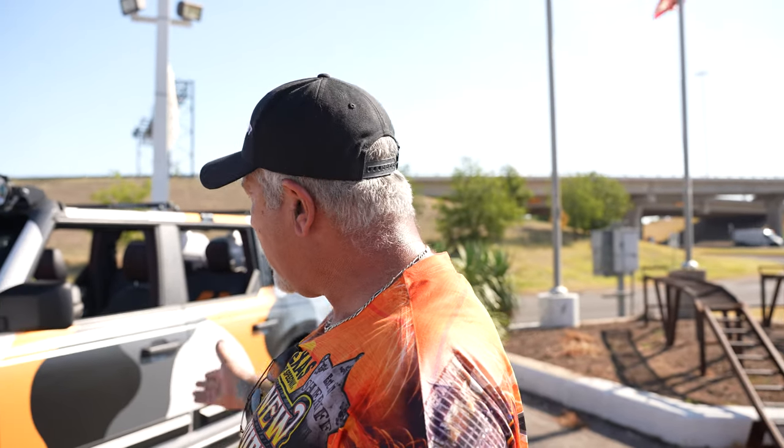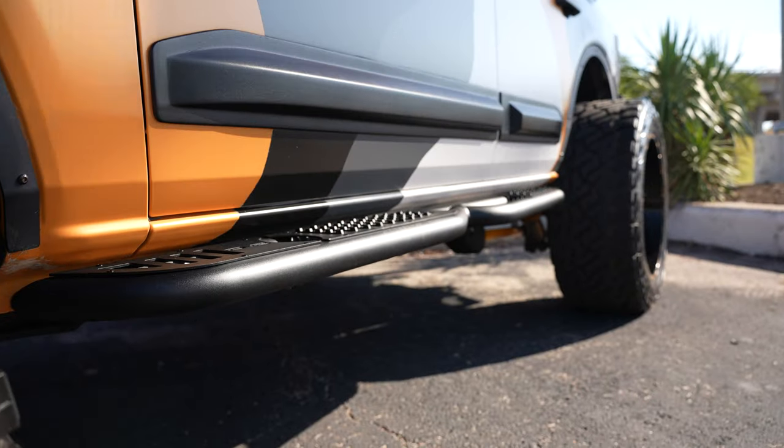We went with DV8 side steps, and as a partner with Ford Air Design, we added their hood scoop and their door guards. If you've got a Bronco, get a set of the door guards — you will love yourself. They work on F-150s and everything else too. You can get them right through your Ford dealer. It stops all the door dings, and they're really cheap.